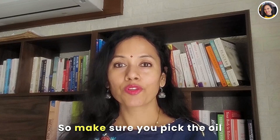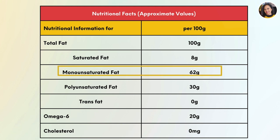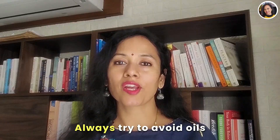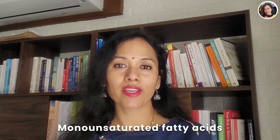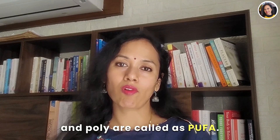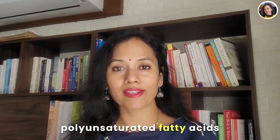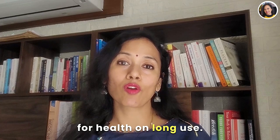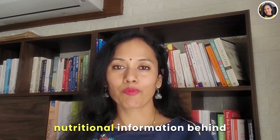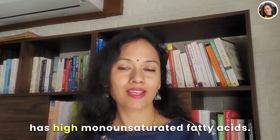Make sure you pick the oil that has the highest concentration of monounsaturated fatty acids (MUFA), as seen on the label. Always try to avoid oils that have high levels of polyunsaturated fatty acids, which are called PUFA. Avoid oils high in PUFA because polyunsaturated fatty acids are highly inflammatory and detrimental to health on long-term use. Check the nutritional information behind every bottle and pick the one that has high monounsaturated fatty acids.